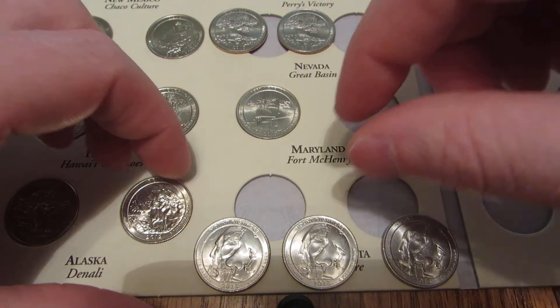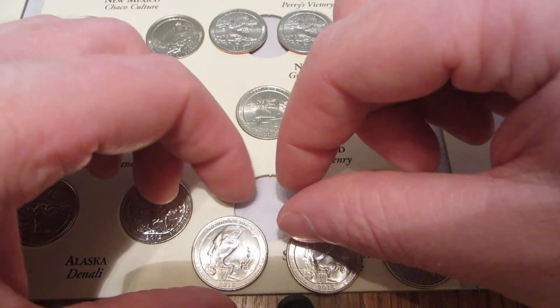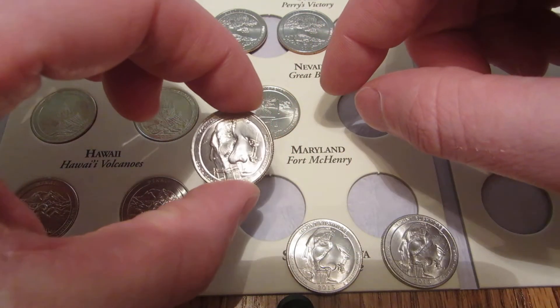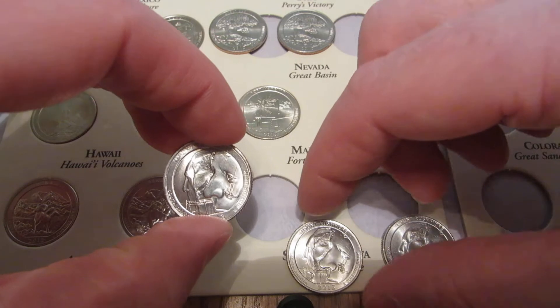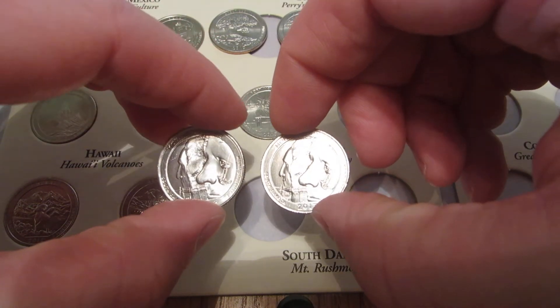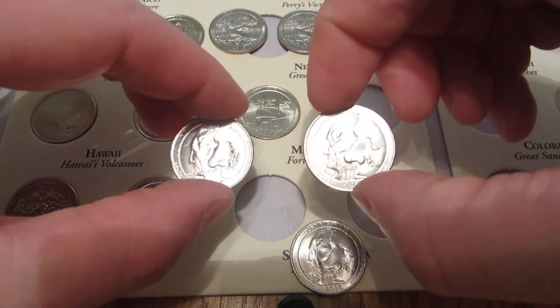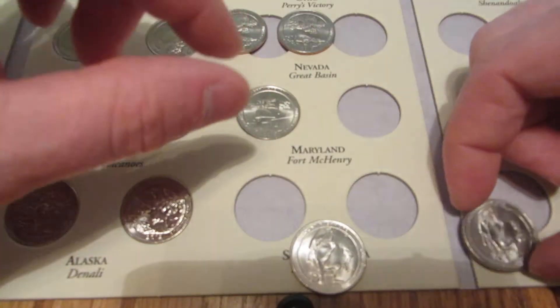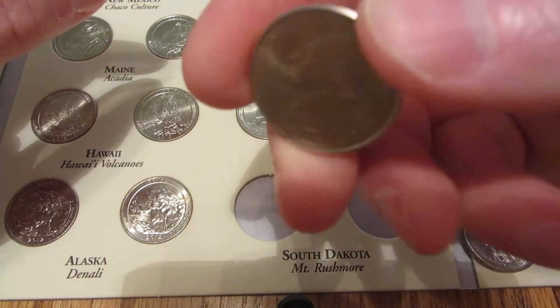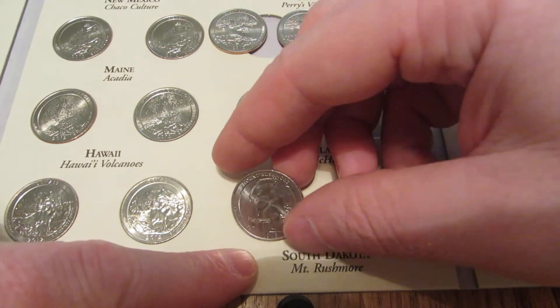For the America the Beautiful circulated versions, we got three Mount Rushmores here. I'm going to pick out the best one and put it in the book. Looks like that one's probably the better one. This one's a Philadelphia — that goes on this side here.